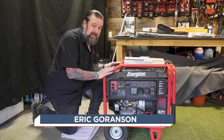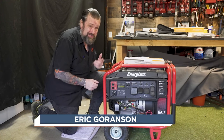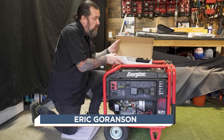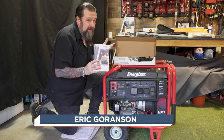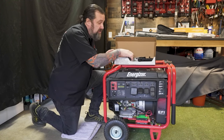Now let's install this GenTent on my generator. As you can tell, it's getting a little weathered because it's been outside a lot. First up, we're going to open up this installation kit. They give us really nice directions to follow. It might seem a little confusing at first, but it's really easy.